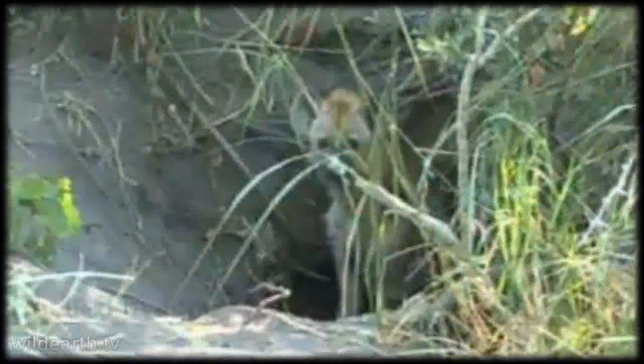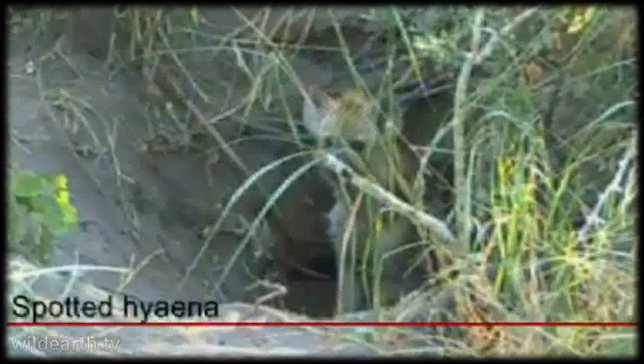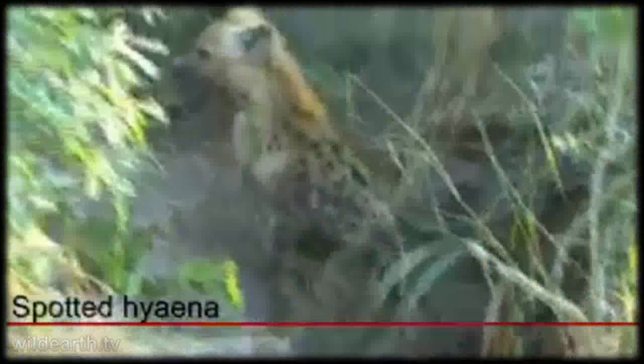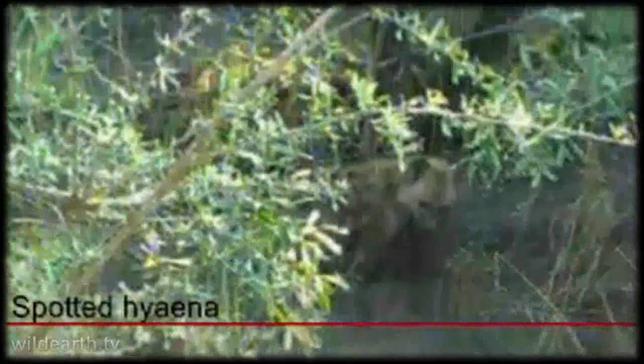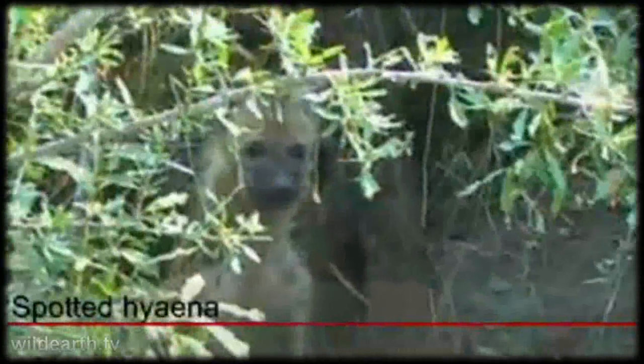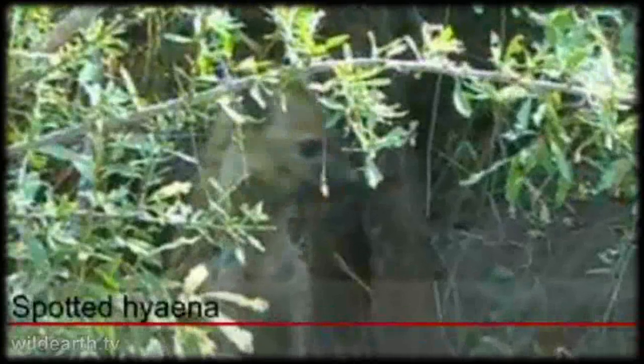Soniky Buck. Hello. Curious, cuddly, cute face. Hey little one. You've got to love these little creatures.